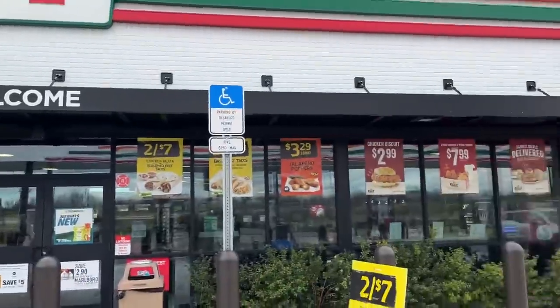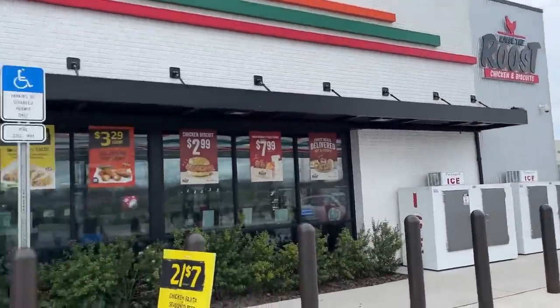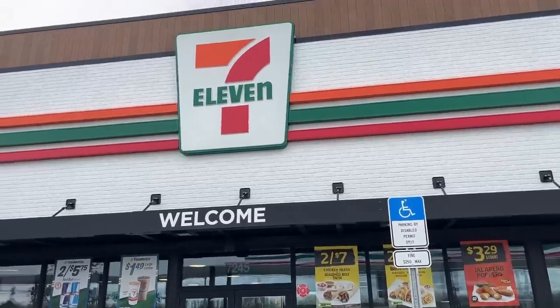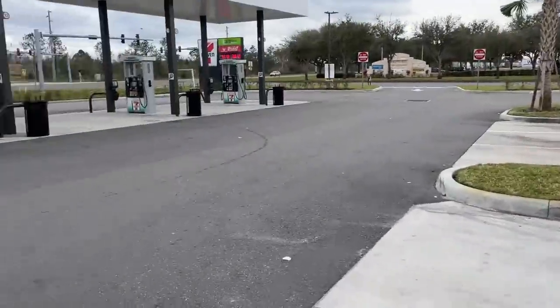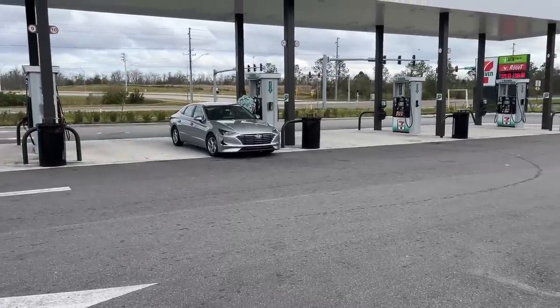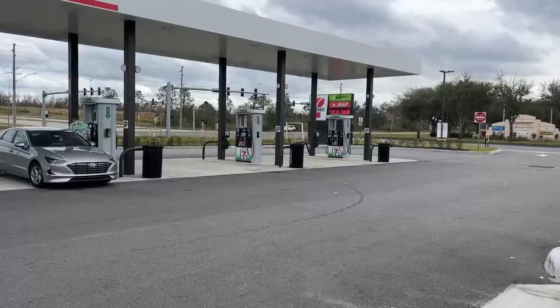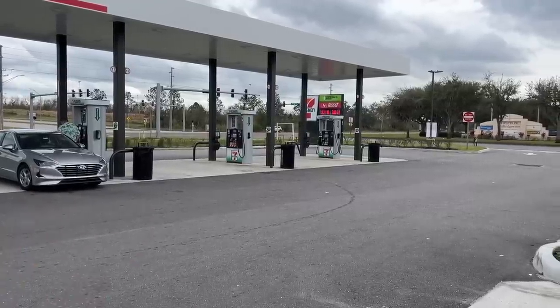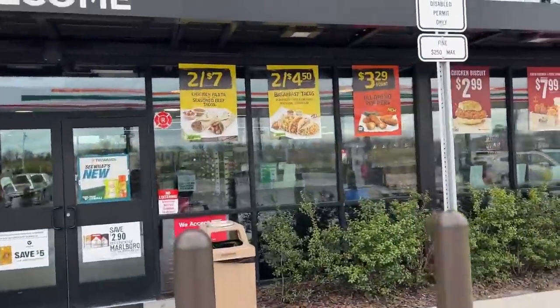Before we get inside, let me show you the outside. This place has a Raise the Roost chicken and biscuits — there's the new-school little 7-Eleven sign — and also a Laredo Taco Company. The gas station pumps themselves are nothing too special, though they're updated. This place has only been open for about a month or two, and it's one of the newer concepts that 7-Eleven has going on.